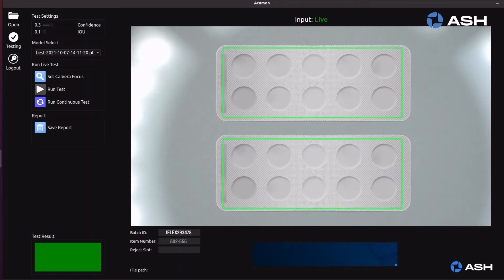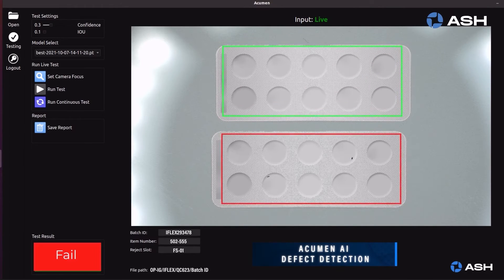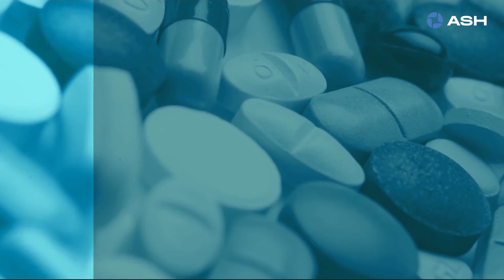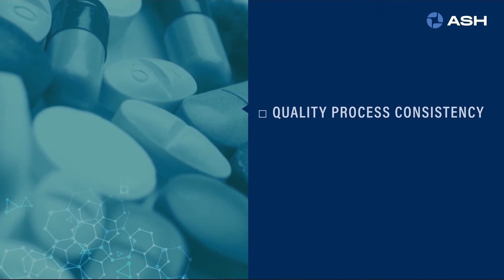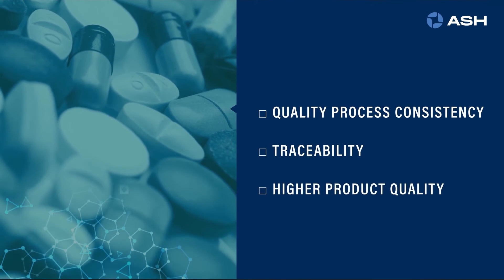The Acumen AI rapidly and consistently detects packaging integrity issues such as scratches, punctures, and crimping of the foil, ensuring consistent rejection of compromised packaging defects resulting in significantly higher outgoing quality.